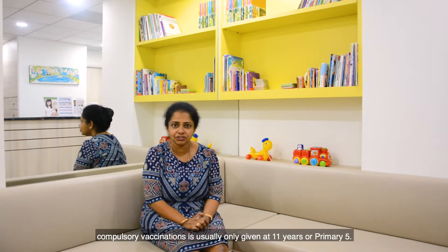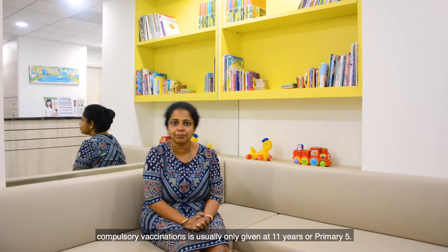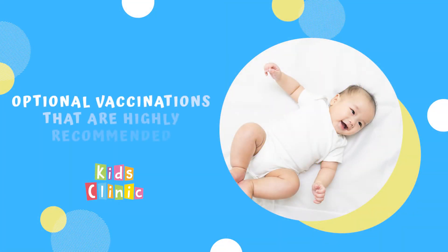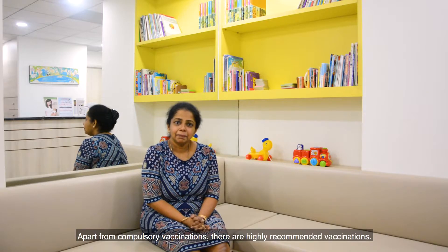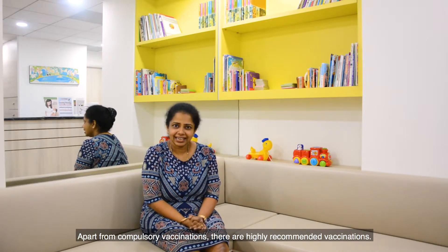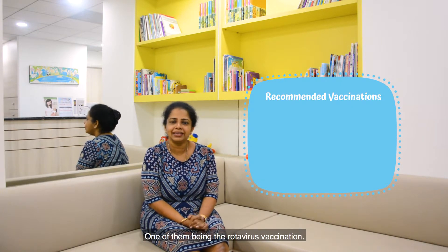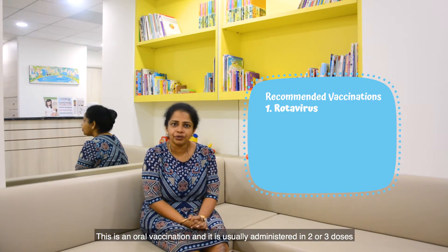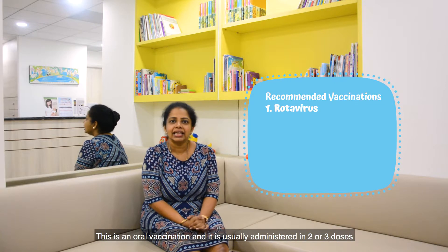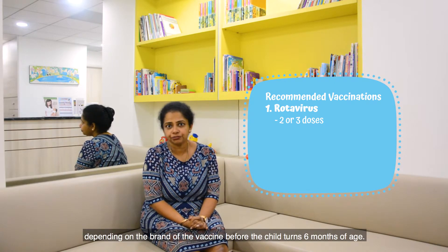The next lot of compulsory vaccination is usually only given at 11 years, or at primary five. Apart from compulsory vaccinations, there are highly recommended vaccinations, one of them being the rotavirus vaccination. This is an oral vaccination and is usually administered in two or three doses, depending on the brand of the vaccine.